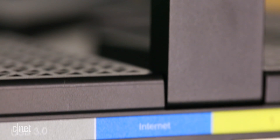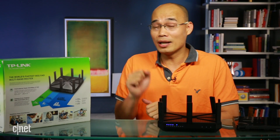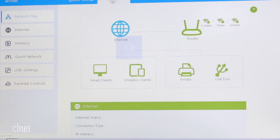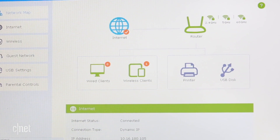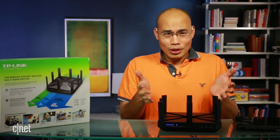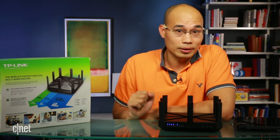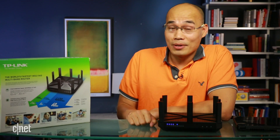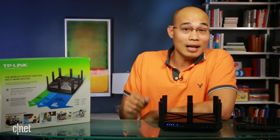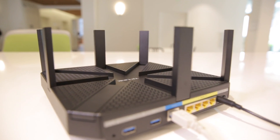Get it if you have or plan to have a few AD clients at home. One thing though — make sure you have a place to put it, because seriously, it's huge, which is not a problem for me because somehow I hear that all the time. Maybe that's because I'm Dong Ngo, and this is the Talon AD7200 router from TP-Link.